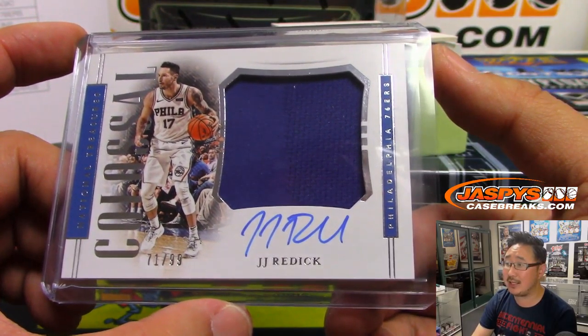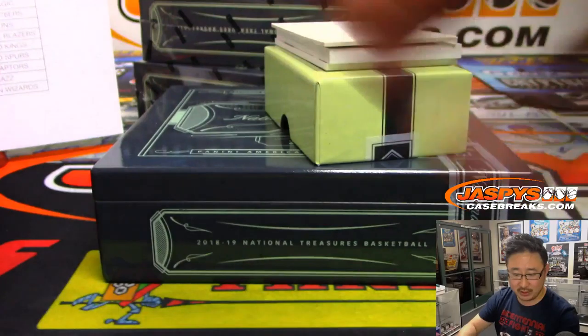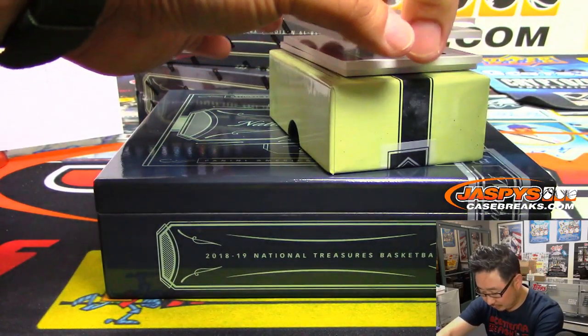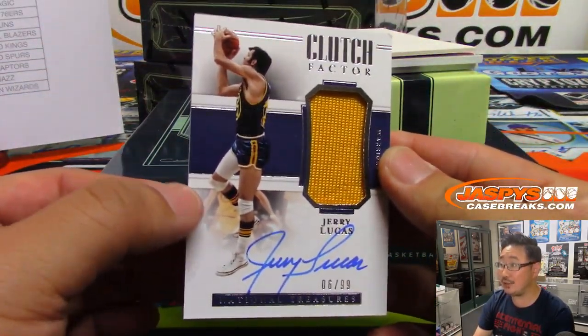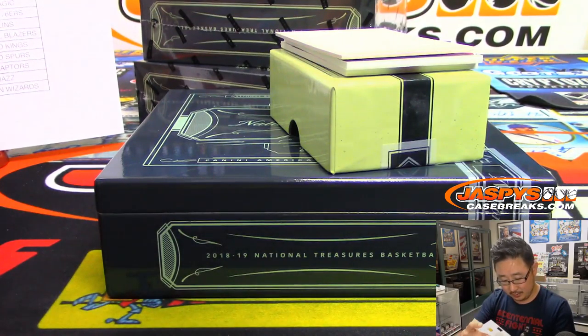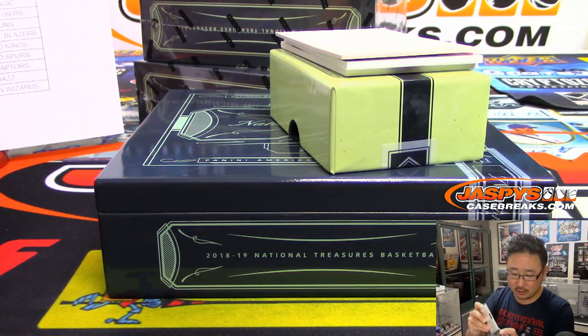Jersey and auto — JJ Reddick, 71 out of 99. Game-worn material for Josh Pruce. There's Jerry Lucas, Clutch Factor, jersey and auto, 6 out of 99. That'll be for Golden State. Moody with the Warriors — Warriors, come out to play. Nice — like that old logo there.